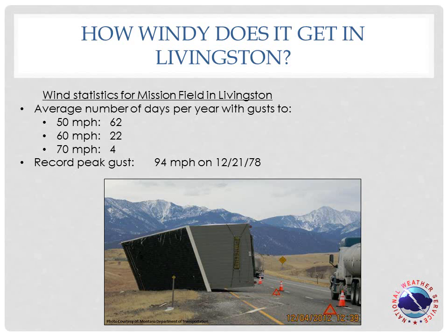These strong winds have obvious impacts to traffic on Interstate 90, especially high profile vehicles. Ground blizzards can occur when there is also snow cover. Well, this concludes our video. Thanks for listening.